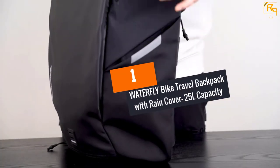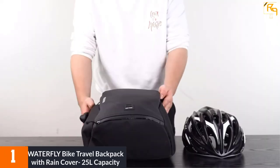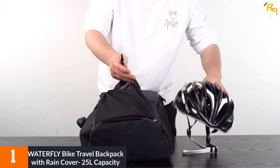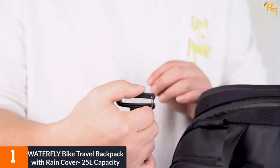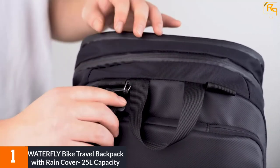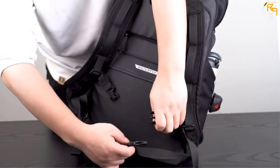At Number 1: Waterfly Bike Travel Backpack with Rain Cover, 25L Capacity. We begin by acknowledging that this backpack features fully waterproof materials — quality polyester with excellent waterproof performance. Its unique zipper will prevent rain from getting inside. The best thing about water protection is that the bag comes with a waterproof rain cover as a bonus. As such, there are so many application areas for this backpack.